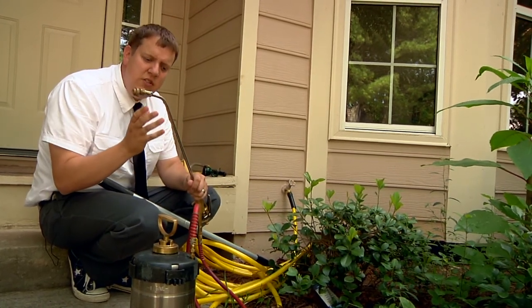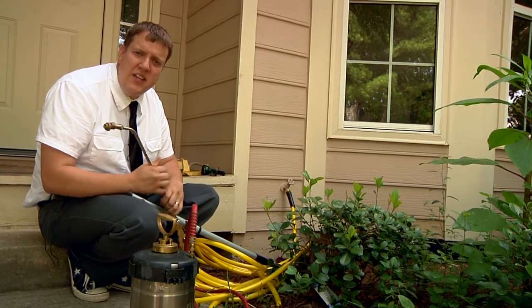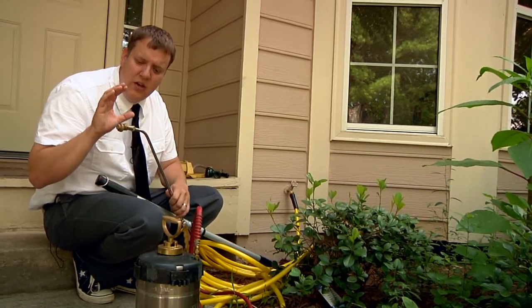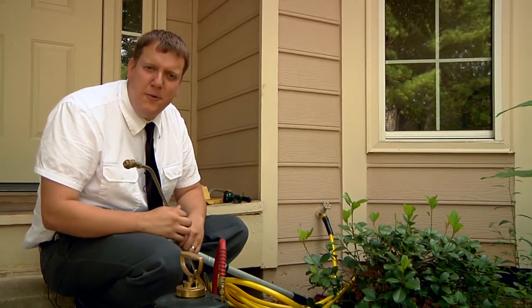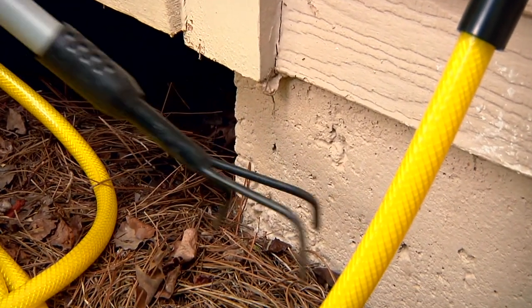The best way to do it is to use a residual product — once you find the nest, douse them with our organic material. Ants are very structured, so they're going to form a nice line that will help lead us right to them.